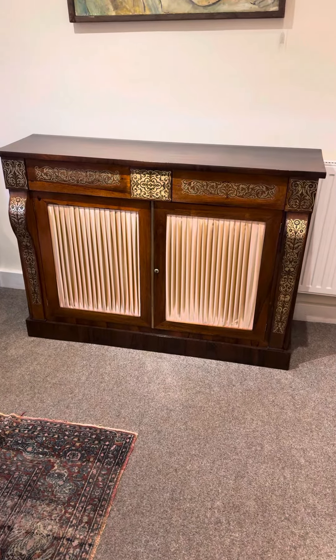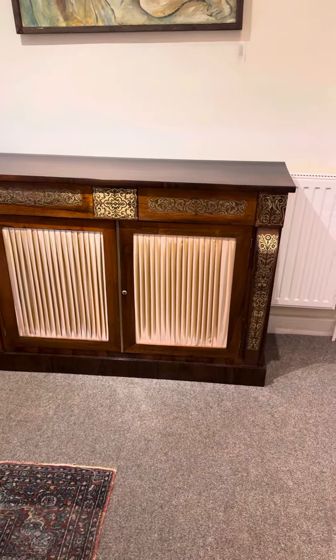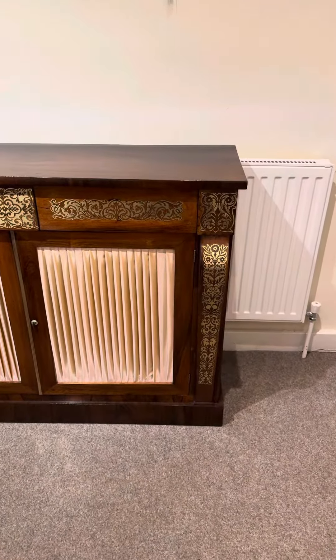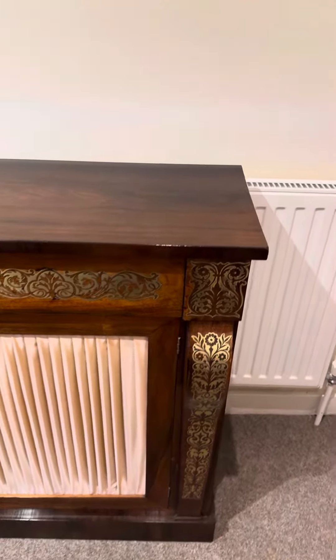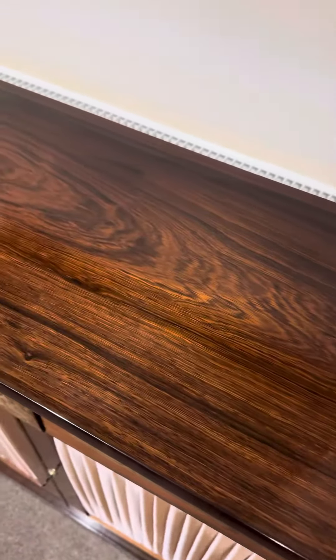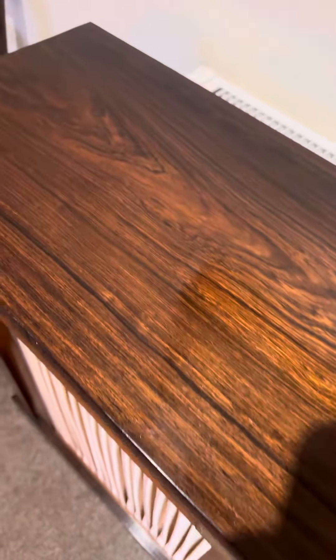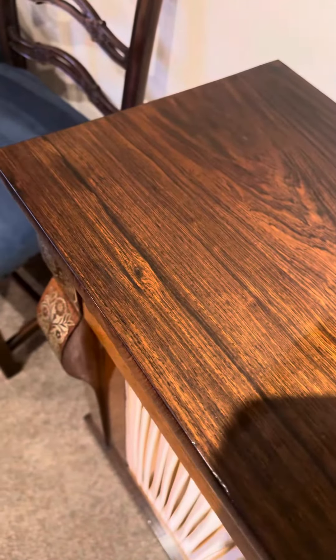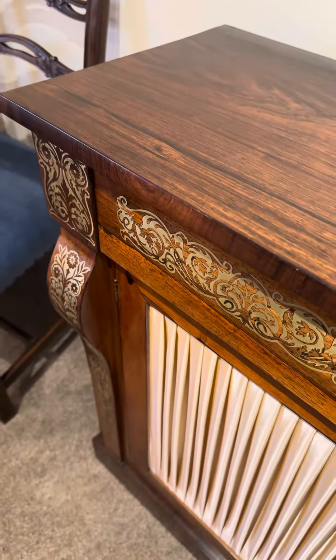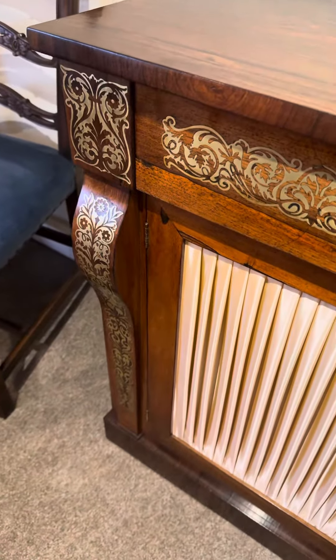Here we have this sumptuous Regency Brass Inlaid Rosewood Chiffonier sideboard. As you can see, it's made in the exotic rosewood timber that was very fashionable with the wealthy in the Regency period.